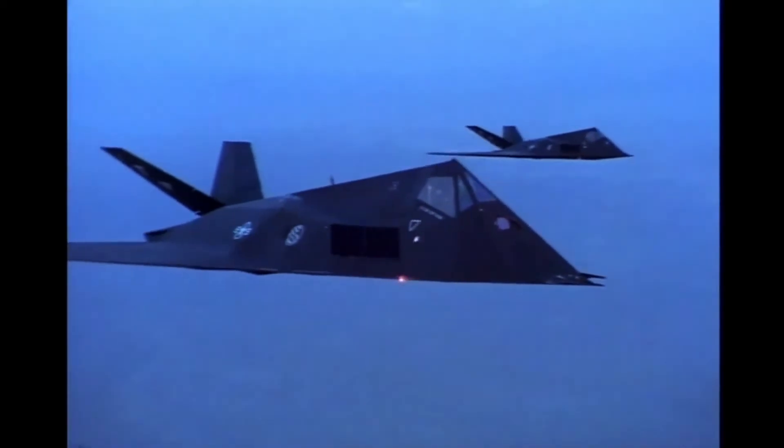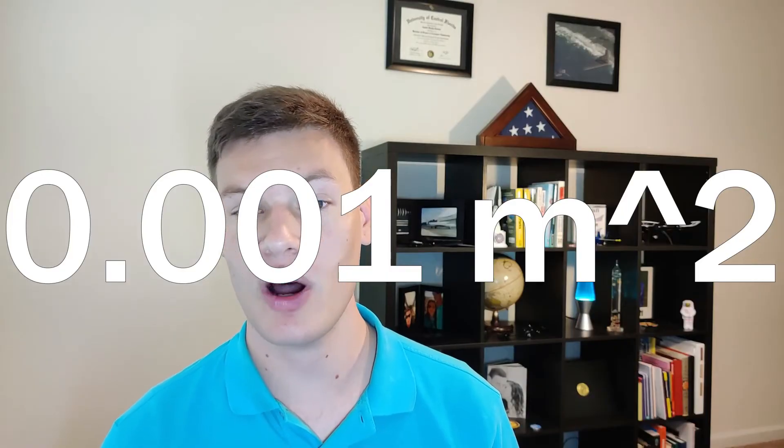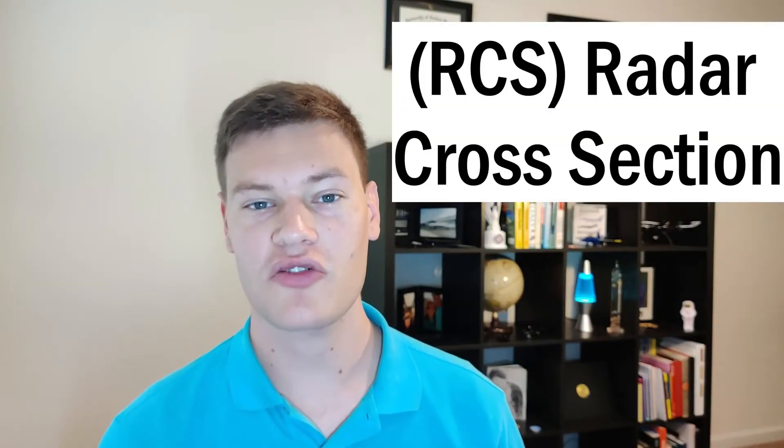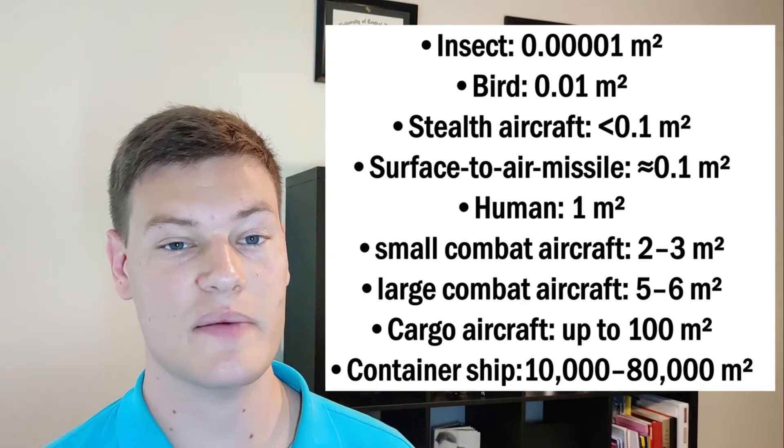All of these radar avoidance techniques combine to make the F-117 appear drastically smaller on radar. In fact, the F-117 was so small that it was smaller than one-tenth the size of a bird on radar — showing up as an area of 0.001 meters squared. This size that an object appears to be on radar is known as the radar cross-section. For reference, here are some radar cross-sections of other objects on radar.